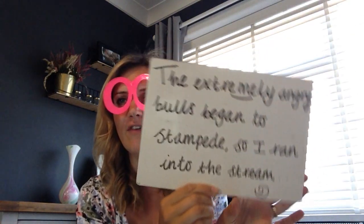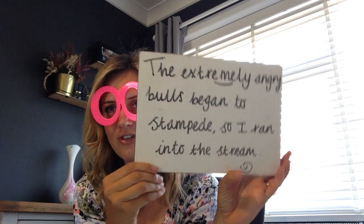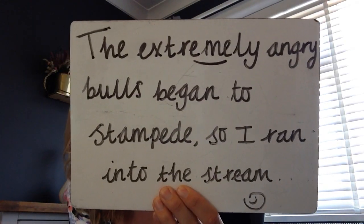Now let's have a look at our next sentence, and this one is quite hard, so give it your best shot. I have highlighted the E split digraph for you just to help out a little bit. So here we go — pause your screen now.